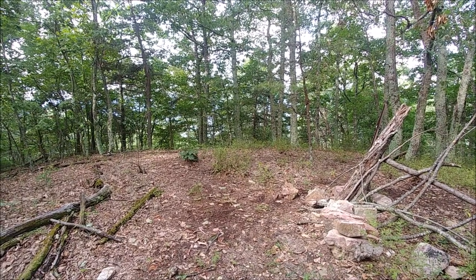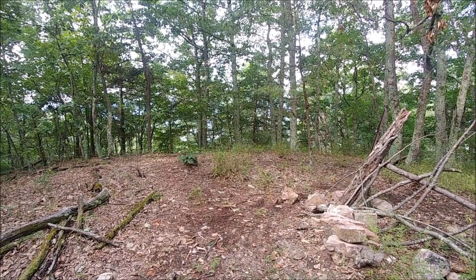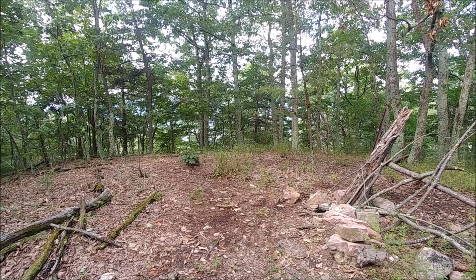High point of Reed Mountain — 2,353 feet, according to the trail map.